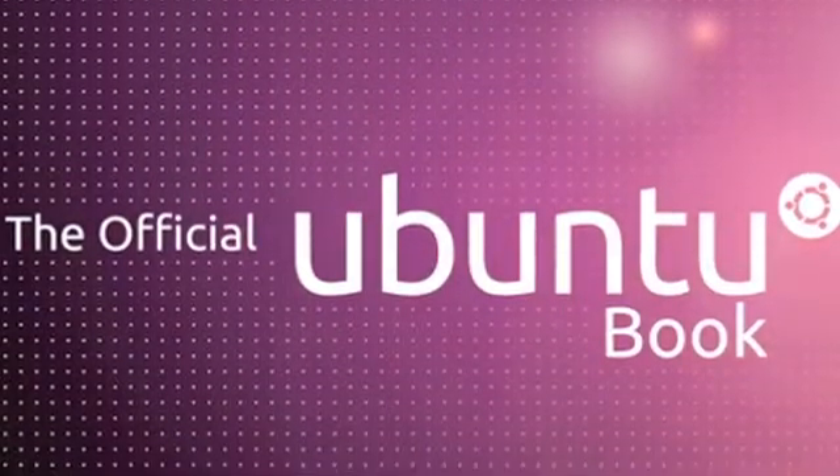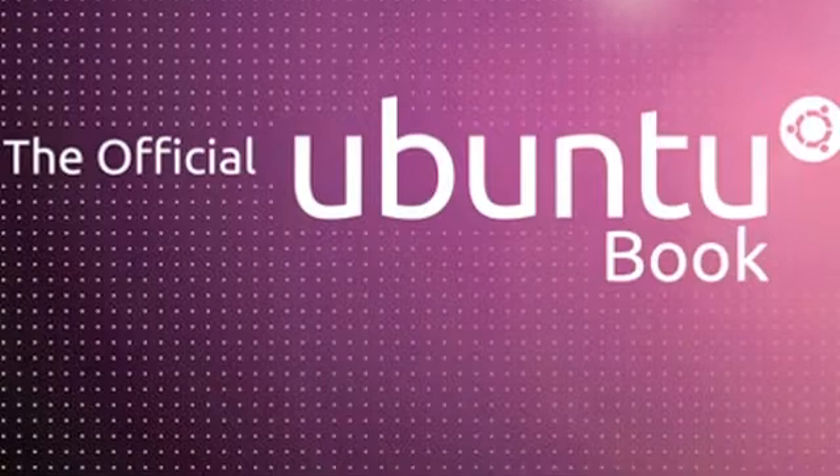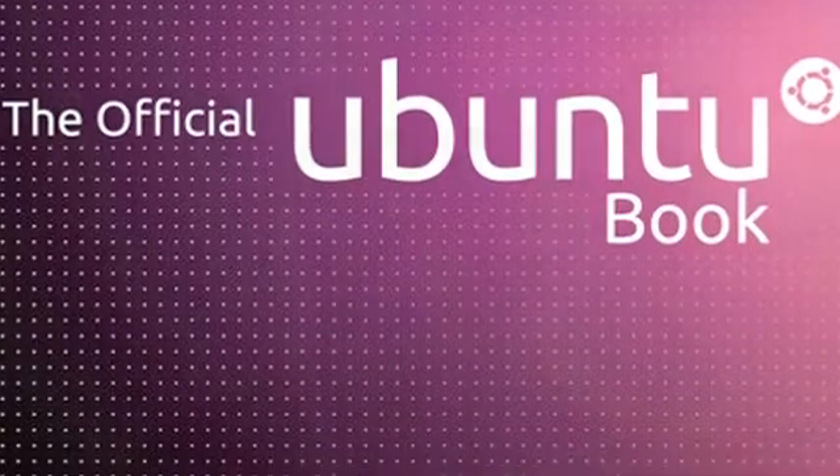I have also written a book that came out last summer called The Official Ubuntu Book. That's a collaborative project with several other people from the wider Ubuntu community. It's focused more on beginners — people who know nothing about Ubuntu, nothing about Linux, nothing about how to use it on their desktop. You can pick up the book, start right there, and walk away using it as well as you can use any other operating system with which you're familiar.